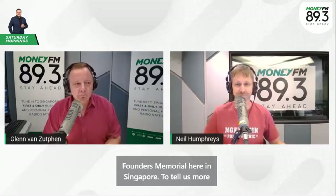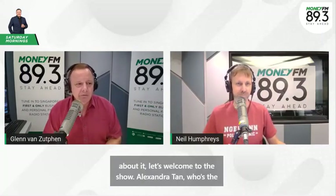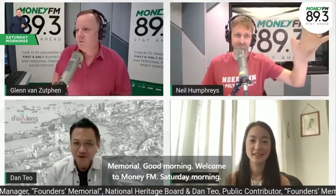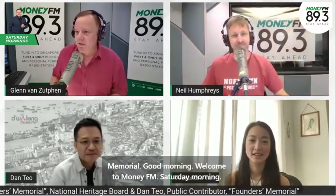To tell us more about it, let's welcome to the show Alexandra Tan, who's the manager of the Founders Memorial at the National Heritage Board, and Daniel Teo, the public contributor to the Founders Memorial. Good morning. Welcome to Money FM Saturday morning. It's great to have you both with us.